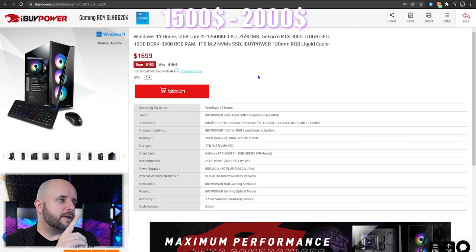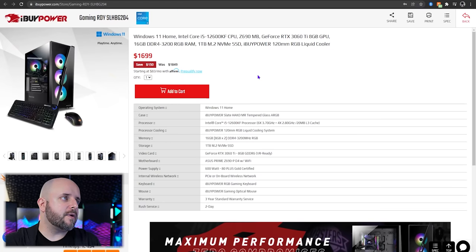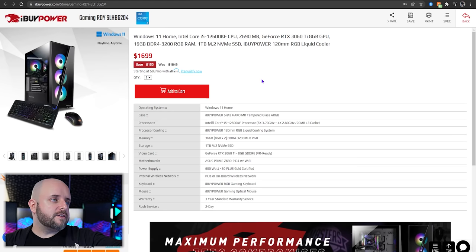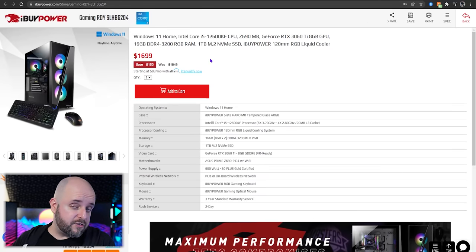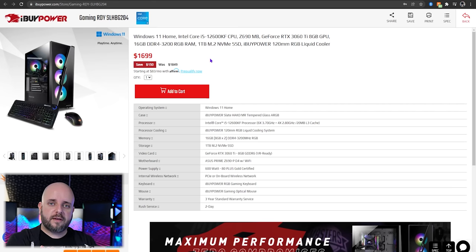So let's look at the $1,500 to $2,000 range. This system right here is $1,699 — it's an iBuyPower Gaming Ready 204 with an Intel Core i5-12600KF and an RTX 3060 Ti. Try using code RDY for $50 off, making it $1,650. For the 12600KF, I probably wouldn't cool this with a 120mm AIO. For consideration: the V2 version of the Cooler Master Master Liquid ML240L. The V2 shouldn't have the leaking issues of version 1. For the LGA1700 bracket, request that from Cooler Master — they may send it to you for free.